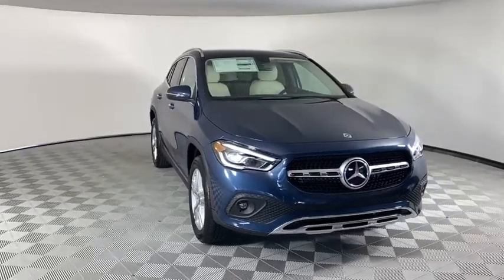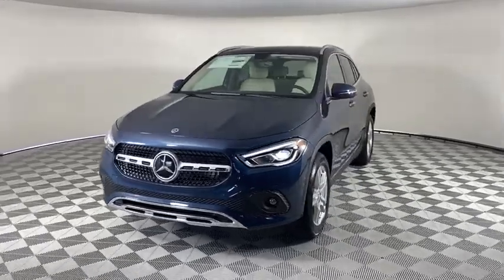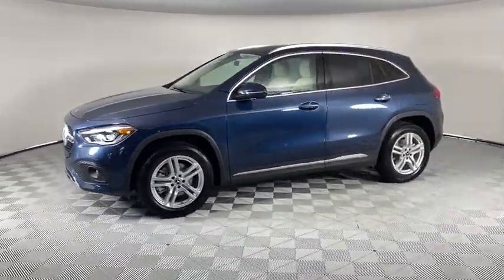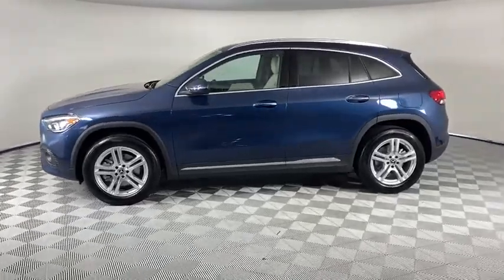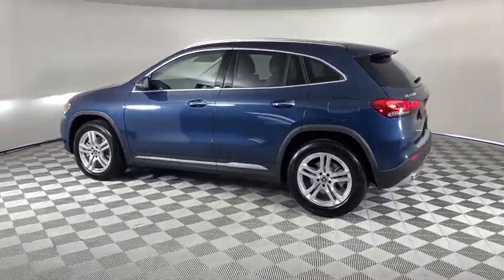Stop by and take a look at the 2021 Mercedes GLA. The Mercedes GLA class offers the versatility of a hatchback, but with the power of a sports car. The exterior styling is aggressive and resembles that of the other Mercedes models.